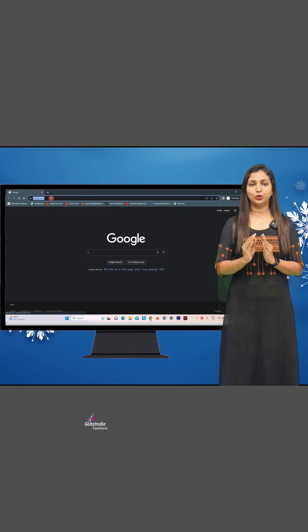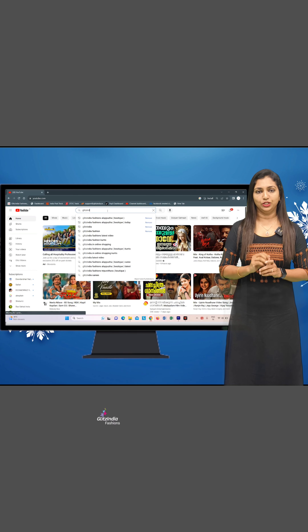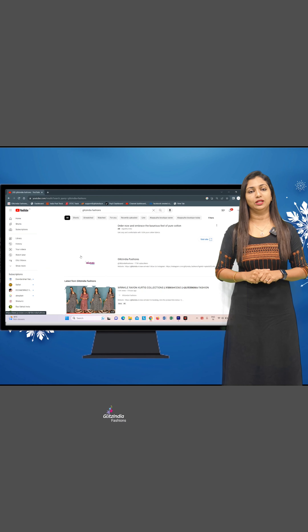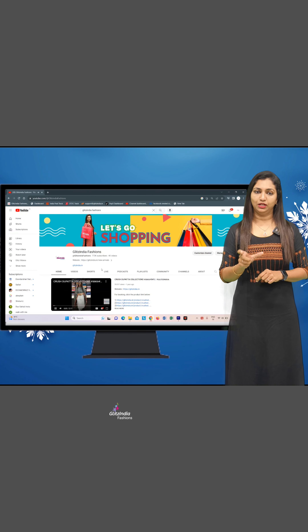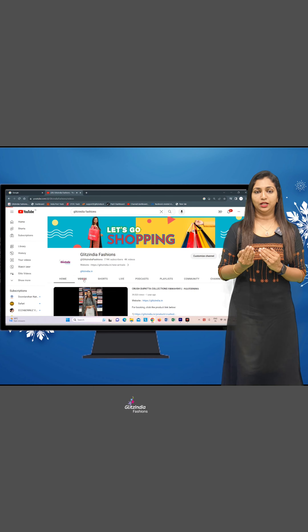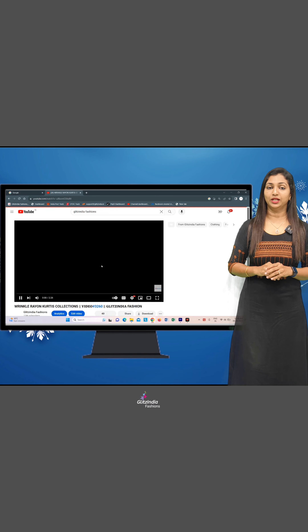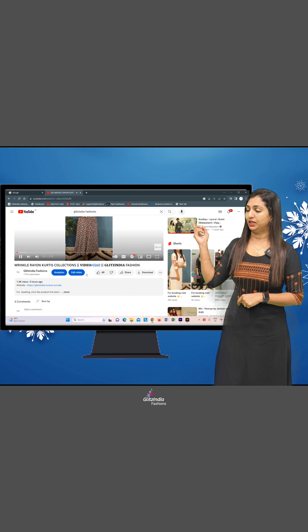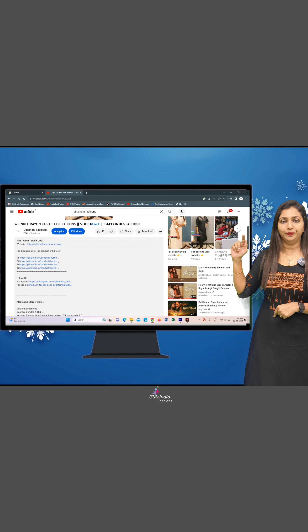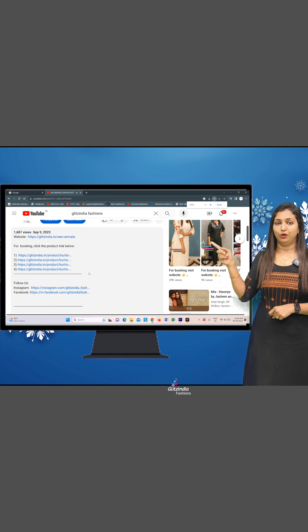First, if you are on YouTube, you can find a short video there. In the description box, we have provided a separate link. If you get that link, you can click on it. Make sure you first click on New Arrivals, then select the particular product. You can see the link on screen — click on that link on YouTube to go to the particular product page.